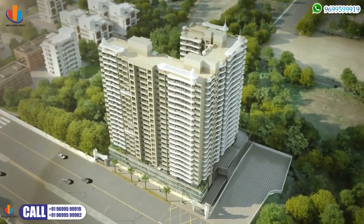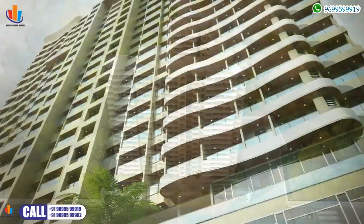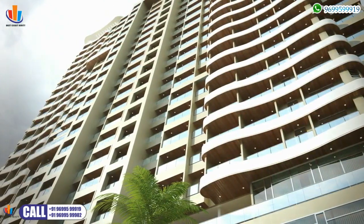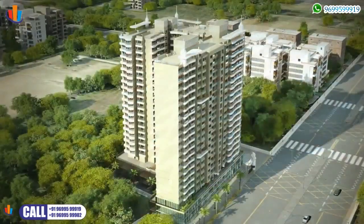The impressive multi-storied edifice offers well-designed one, two and three BHK luxurious apartments, generously laid out with large bedrooms, ample living and dining area.